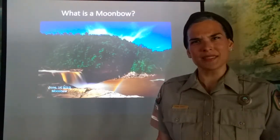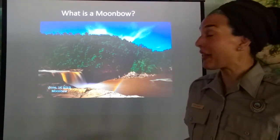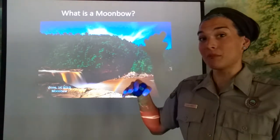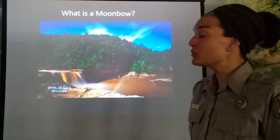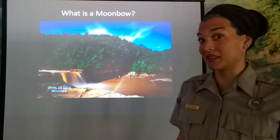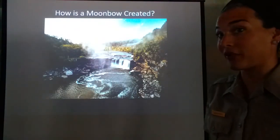First, let's talk about what is a moon bow. It's really similar to a rainbow, however rather than the sun shining through the mist of the rain that has just fallen, it is the moonlight shining through a mist — and that mist here at Cumberland Falls is from the waterfall.